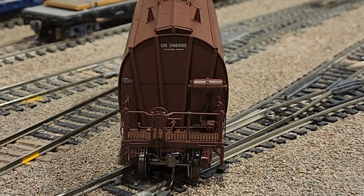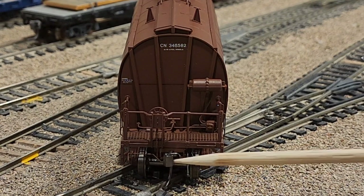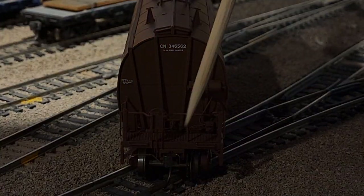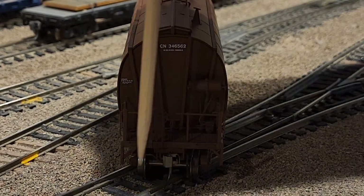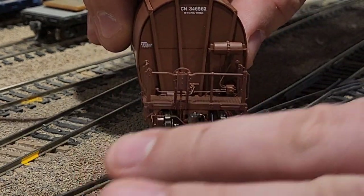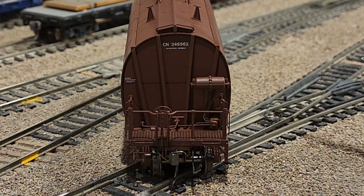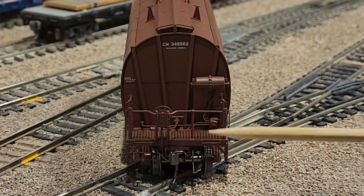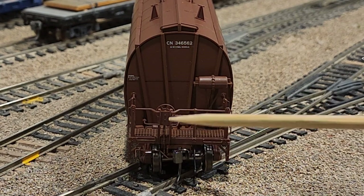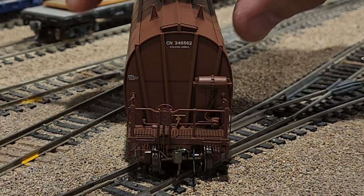Looking at the end of the hopper here, we've got our standard metal knuckle coupler — this is like a KD number 5. Really nice shape, it's actually a metal knuckle instead of a plastic one. This is a beautiful car — lots of detail. You've got your air tank, a nice see-through grate for the walkway, all your plumbing and piping, your coupler cut bars, very nice detail on the brake, your grab irons, and nice steps on the side.